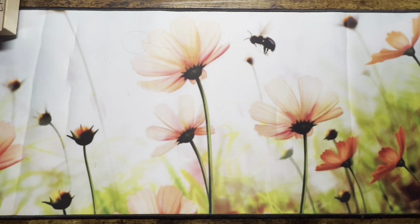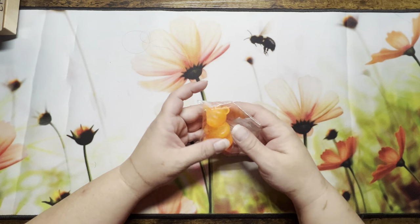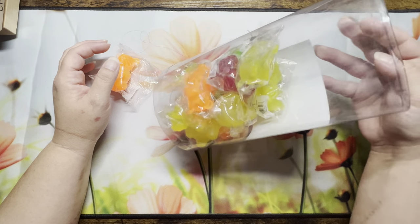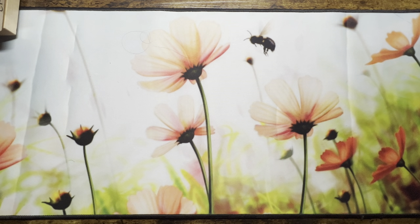When I was there, I went back for the bear highlighters I showed you before — they were a dollar — and I just bought the whole container. The lady was like, 'You want to buy the whole container?' and I'm like, yes, I want to buy the whole container. That was it for Dollar General — I think I may have said Dollar Tree but it was Dollar General.